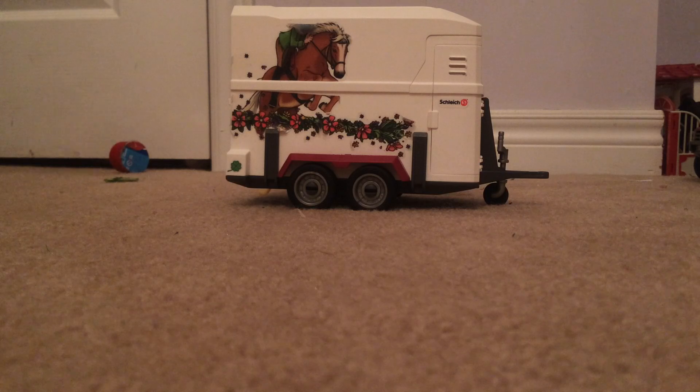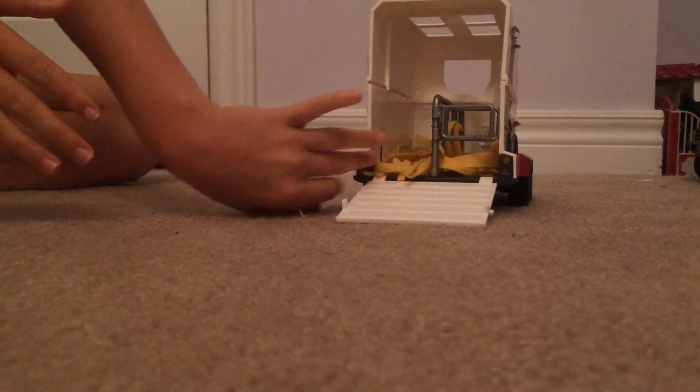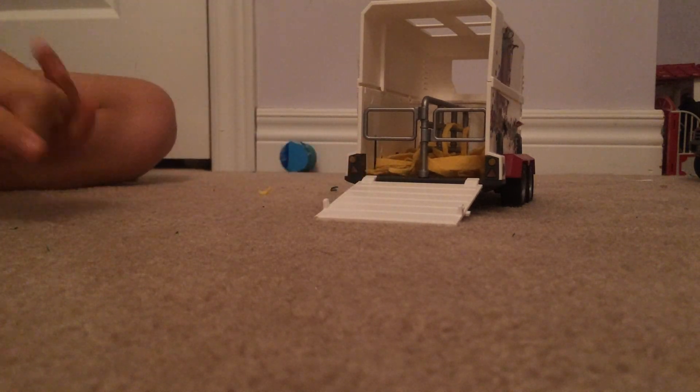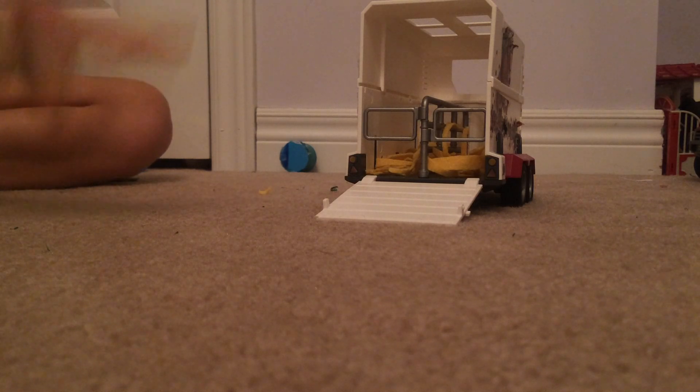I'm gonna start off by showing you my trailer right now. I did a bit of prep before we started filming — I put in some bedding. I use belt cut into strips, which is very good and very soft so it doesn't put any scratches into my horses. You guys, in the last video I need to go watch part one and part two — in part two I asked what horses do you think are coming.